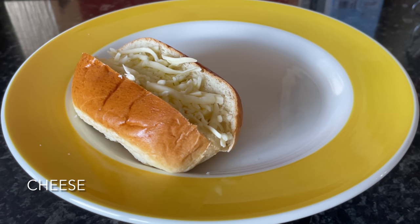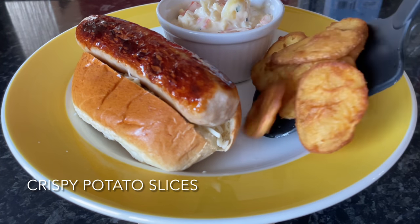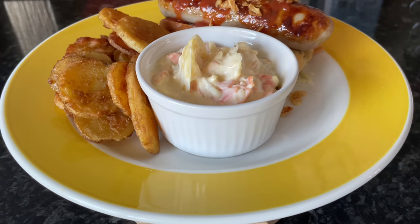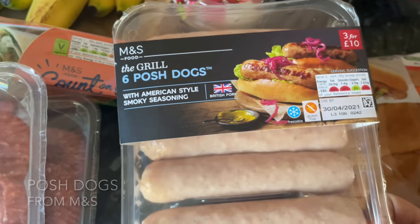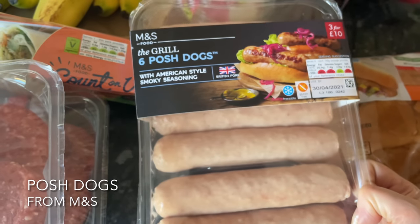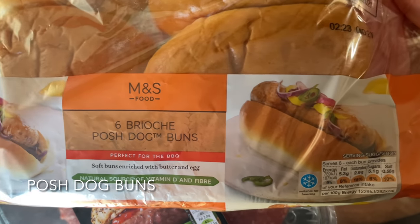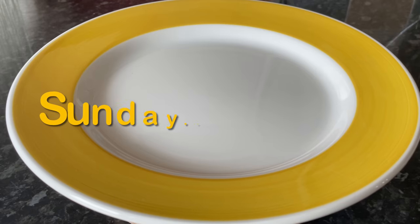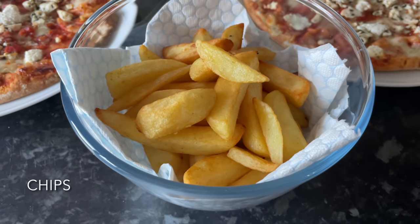Moving on to Saturday — we had hot dogs and it was absolutely boiling. We had brioche buns, mozzarella cheese, posh dogs from M&S, coleslaw, crispy sliced potatoes, ketchup, and crispy onions on top. Most of us are not lovers of mustard but I had mustard on mine. The M&S posh dogs were lovely — more of a sausage than a hot dog, really tasty and smoky.